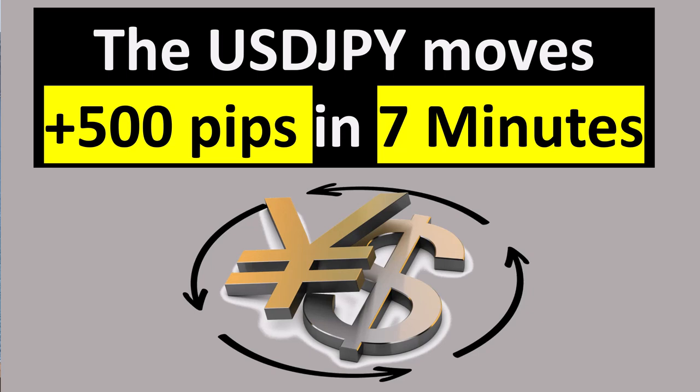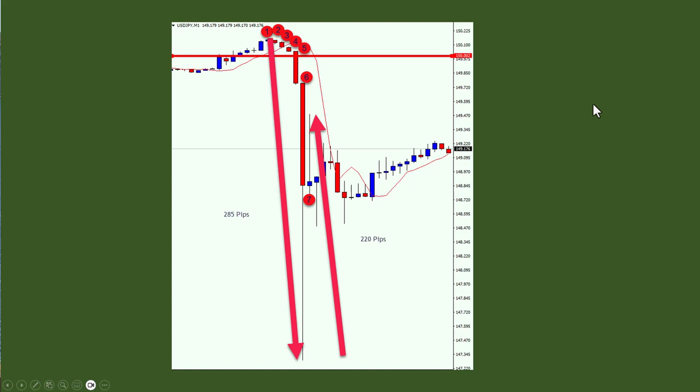Hi everybody, Alex from Expert Forex. Today I'm going to talk about government intervention in the forex market and how the USD/JPY moved 500 pips in seven minutes. Here's what happened — this is the one-minute chart, so that's how I know it's seven minutes.